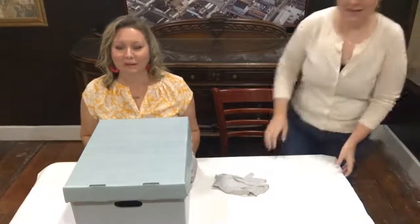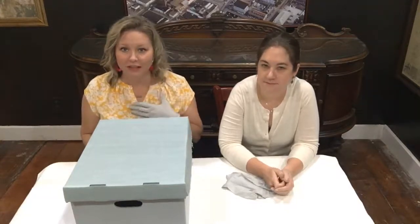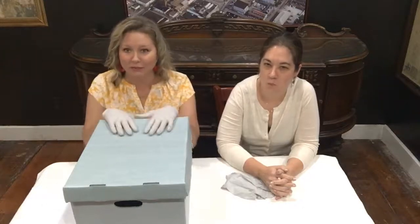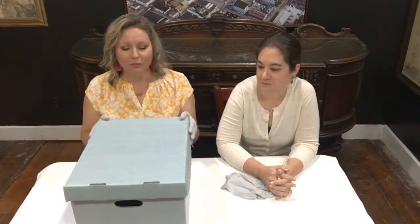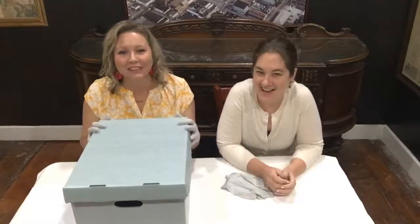Hello everyone, welcome to the newest and different version of History Loves Company. I'm Amy Reed, and this is Krista McKay. This week and next week we will be inside doing something a little different — we decided to do an unboxing video, similar to what the kids are doing these days on YouTube.